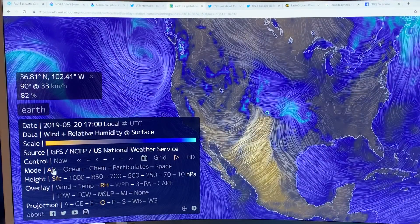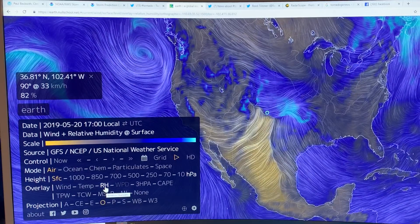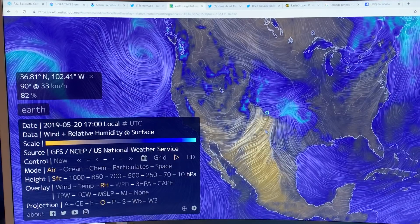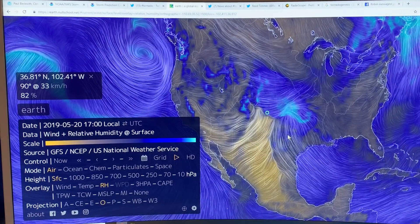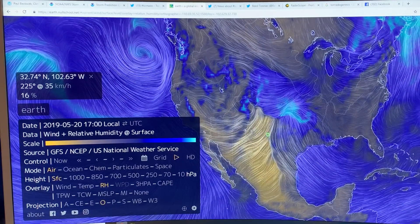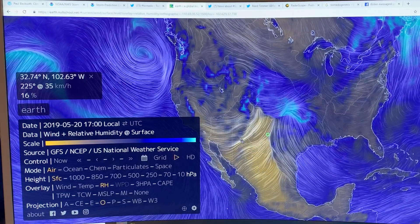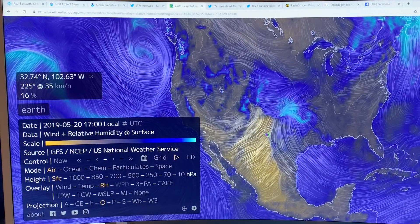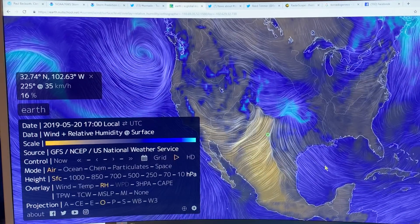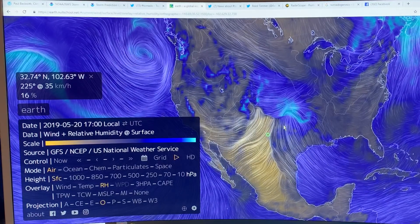I'm looking at the air at the surface, specifically the relative humidity. This is called the dry line because the temperature doesn't change much from one side to the other, but the humidity does. It's very dry on this side — 16% relative humidity — with air coming over the dry land, the desert. Very hot and dry air. Whereas on the other side, we've got hot, humid air coming up from the Gulf of Mexico.